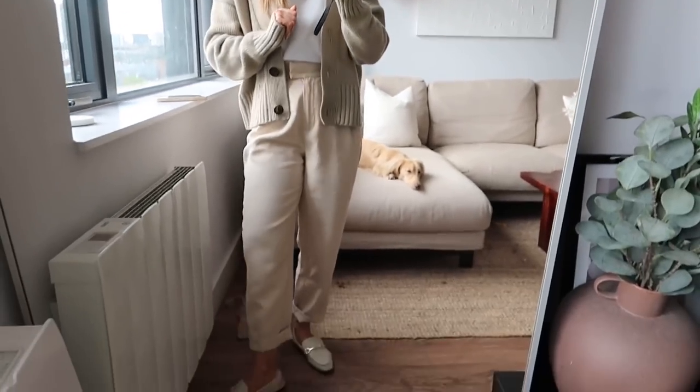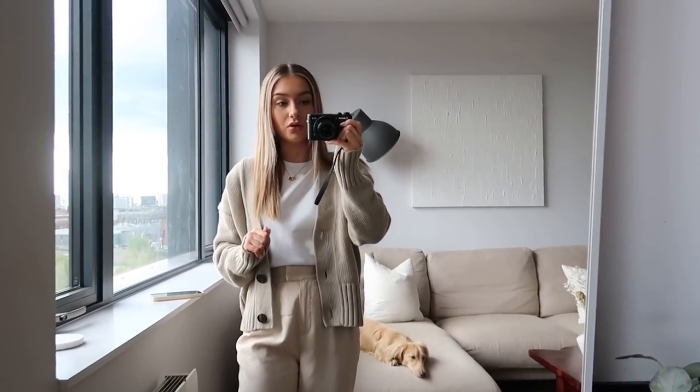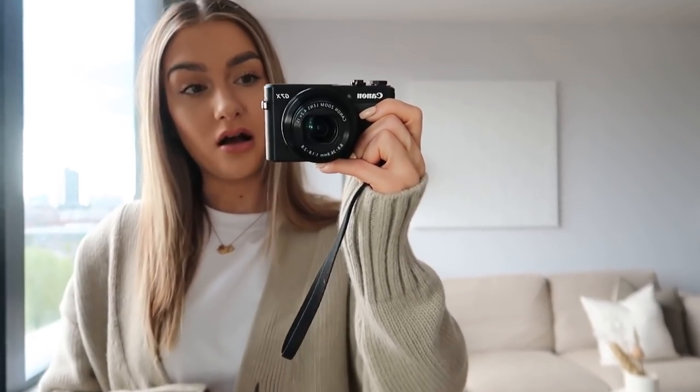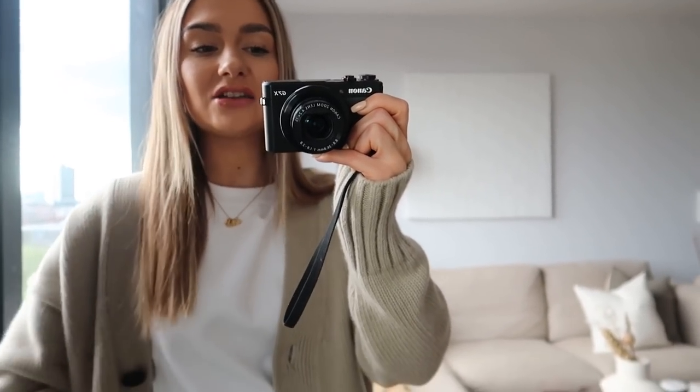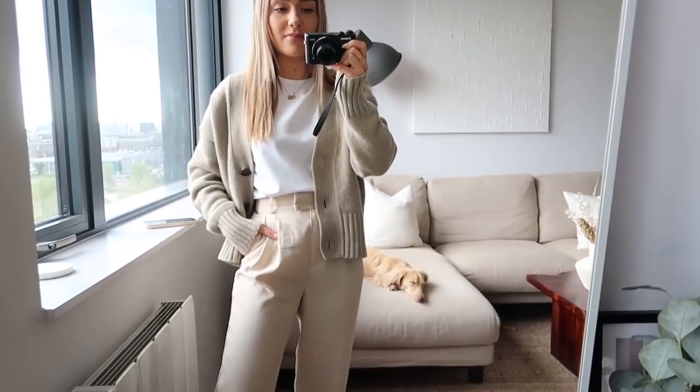So it is Monday today and here is today's kind of like smart casual look. I have just been having an admin day — just editing and all that good stuff. But I just fancied putting on a nice outfit. Sometimes I just feel a little bit more productive when I put on a proper outfit rather than just sitting around in loungewear, although I do that as well. But today I just fancied putting on something a bit smarter.